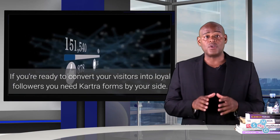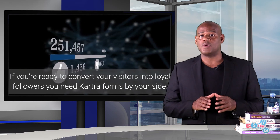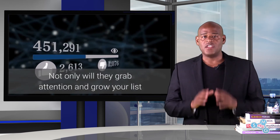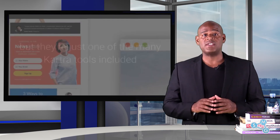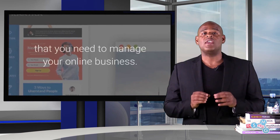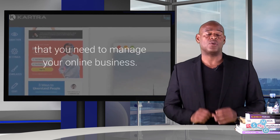If you're ready to convert your visitors into loyal followers, you need Cartra forms by your side. Not only will they grab attention and grow your list, but they're just one of the many Cartra tools included that you need to manage your online business.